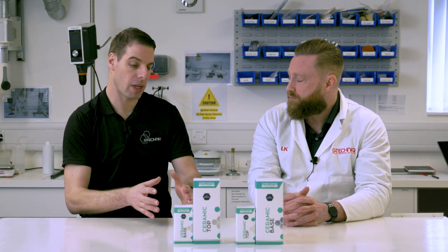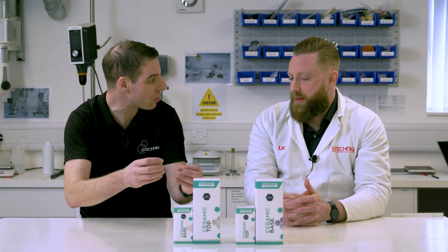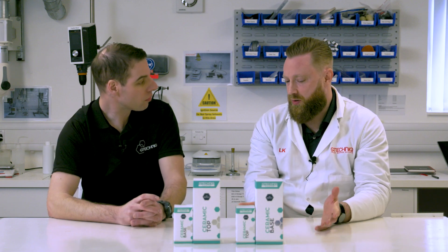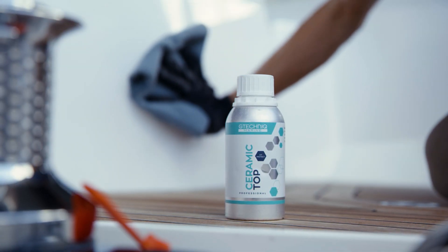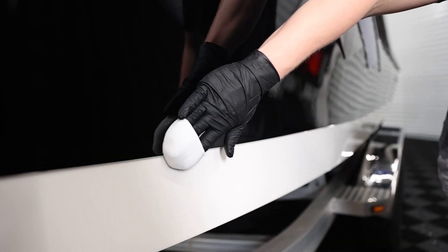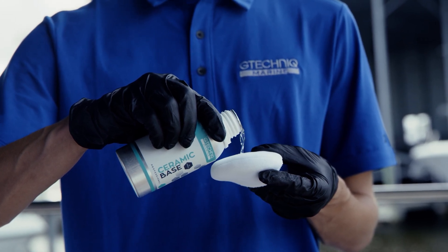To get the best results you really need that two-layer system — with just one layer you're going to compromise on certain aspects and always have something missing. We like to think our coatings are relatively easy to apply; they're not time consuming and they're not technically difficult. Applying two layers isn't a lot of work, but it's going to give you a lot of advantages.